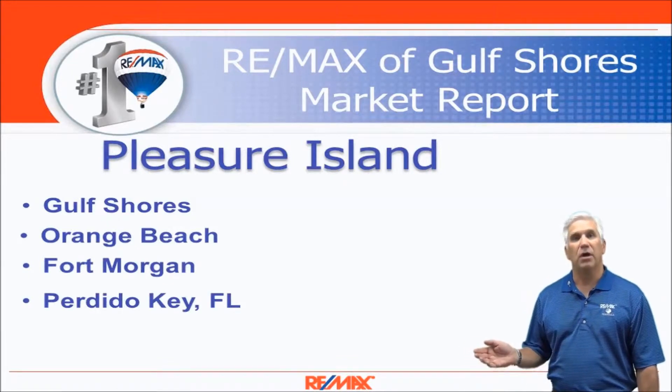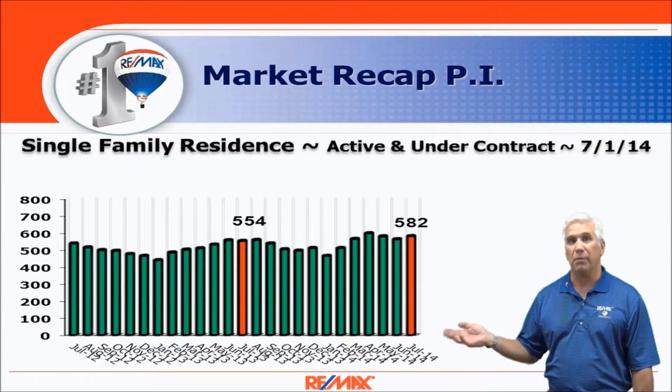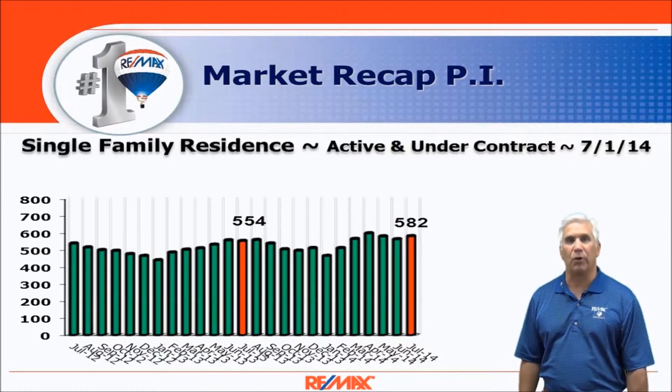Here's inventory. It was on the constant rise for the first four months of 2014 but now it's stabilized and we're just about seven or eight percent ahead of where we were last year as far as number of homes that show as active or under contract on the market.